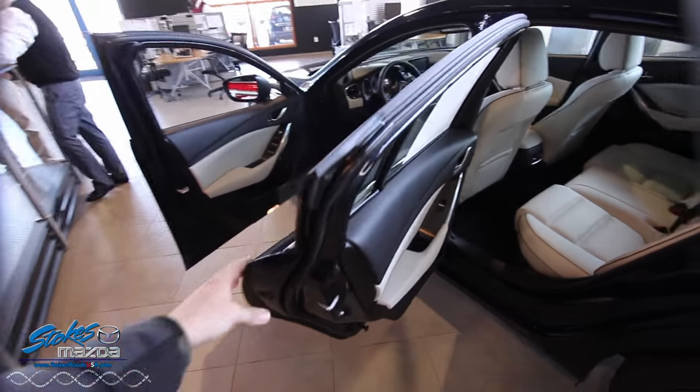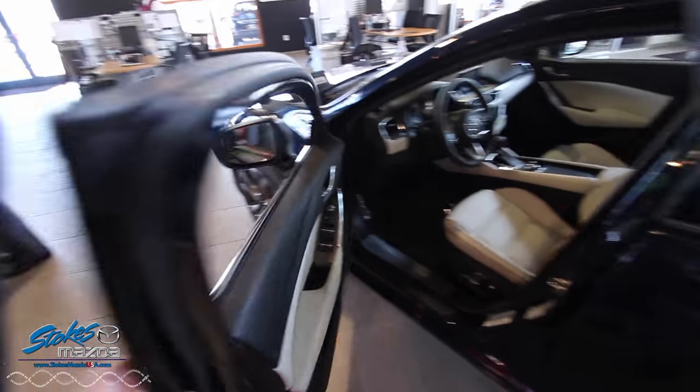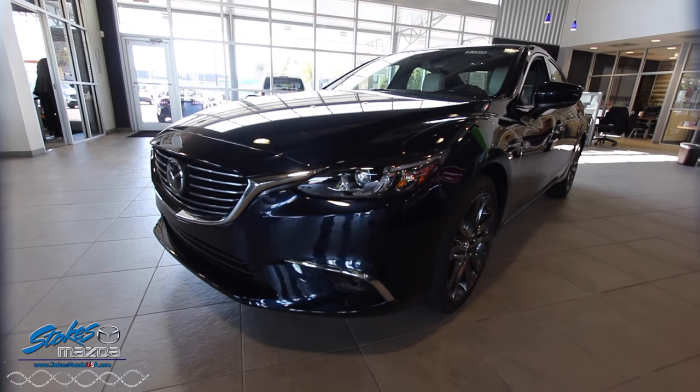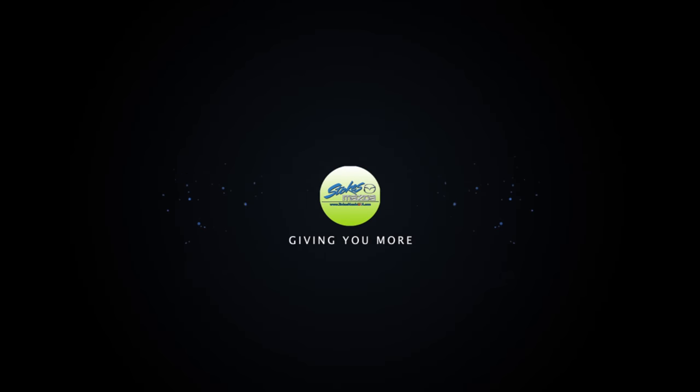That about sums it up on the Mazda 6 — a nice solid vehicle. These doors when I was closing them just had a really nice feel to them. Come on down to Stokes Mazda Superstore today in North Charleston, take the Mazda 6 out for a test drive. I recommend it — one of our sales guys will help you. We'll see you soon.